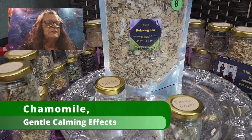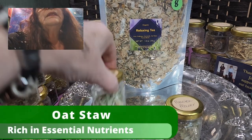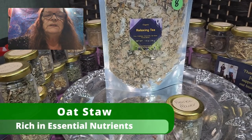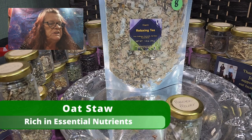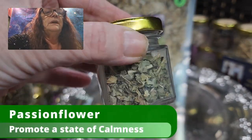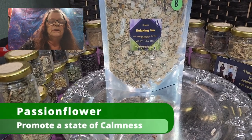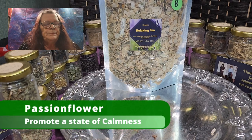At this point you can already call it a natural anxiety reliever. Then we have oat straw — rich in essential nutrients, it adds a wonderful touch to our tea, offering a comforting and nurturing experience. And last but not least, passionflower — and I think you've heard a lot about passionflower already in different videos from us on our YouTube channel.